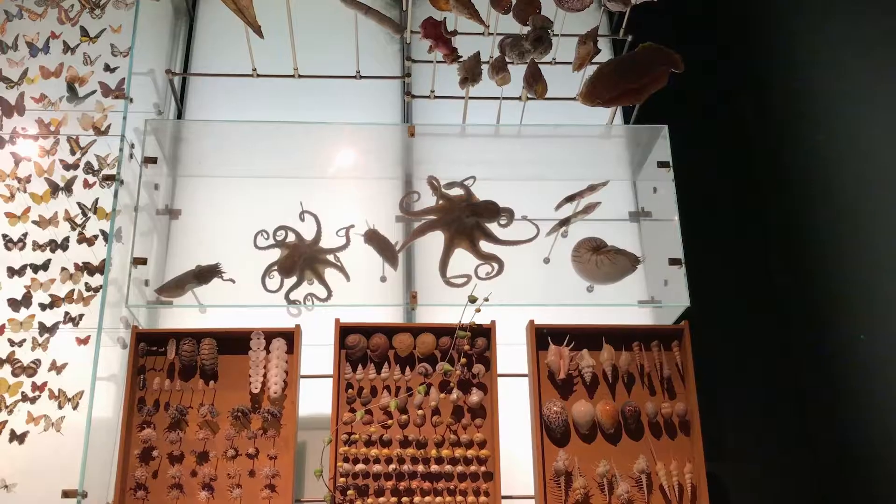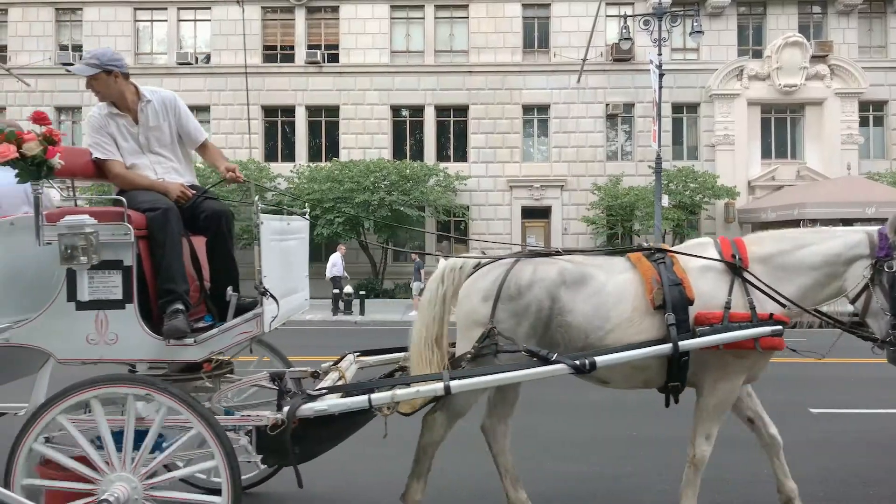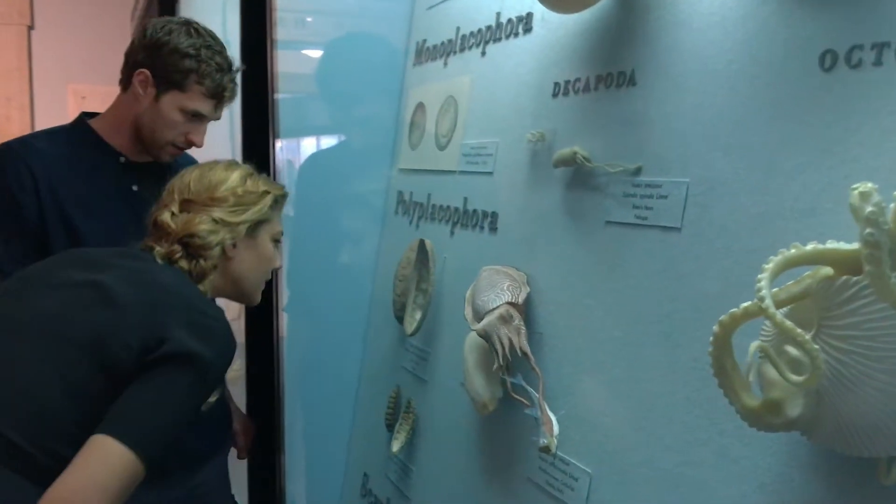Science museums are amazing. There's just not enough of them. They're all in wealthier neighborhoods. It's fundamentally important for everyone to have access. So we decided to reinvent the museum.